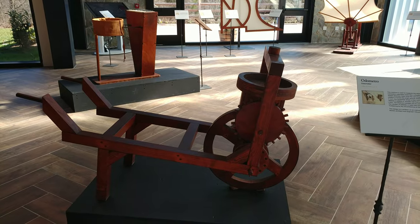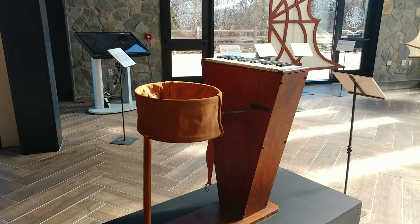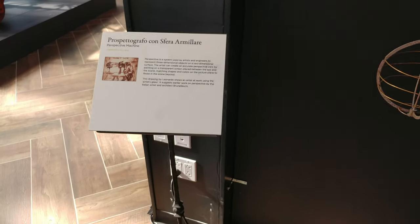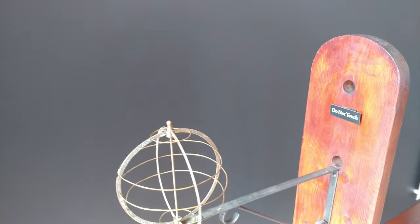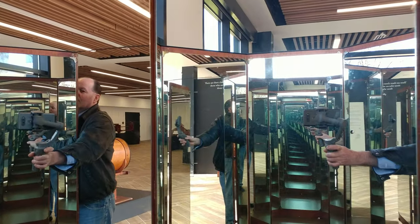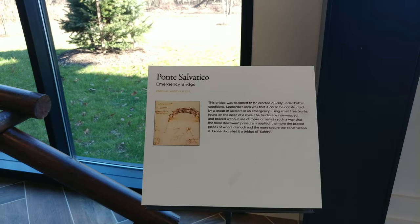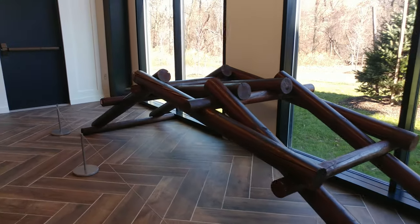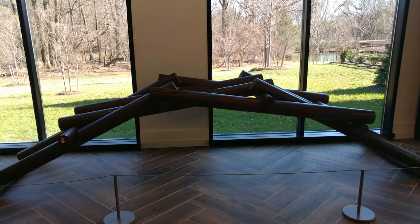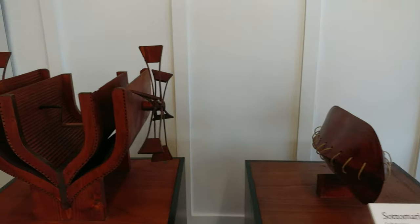An odometer for measuring distance. A portable piano. A perspective machine — if you notice, there's a hole that you look through. A mirror room — cool, eight-sided. An emergency bridge, interlocking. A double-hulled ship, a submarine, and a paddle boat.